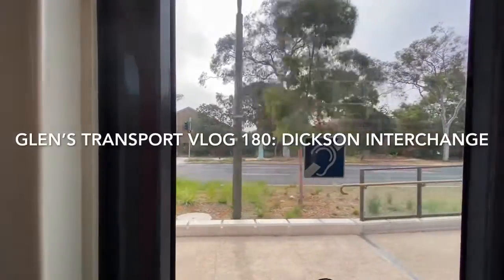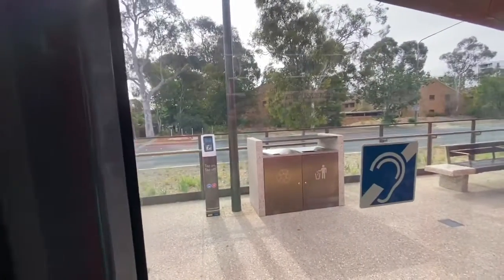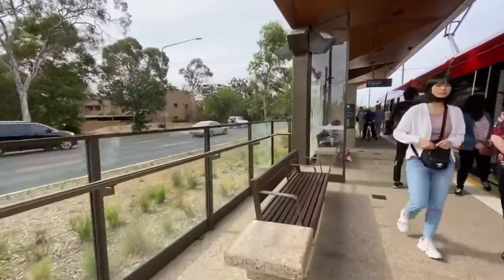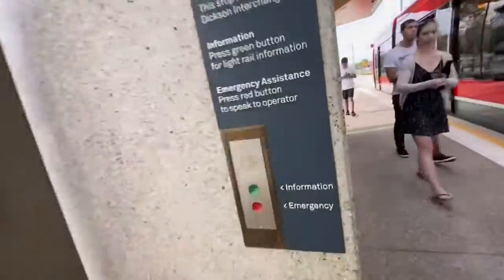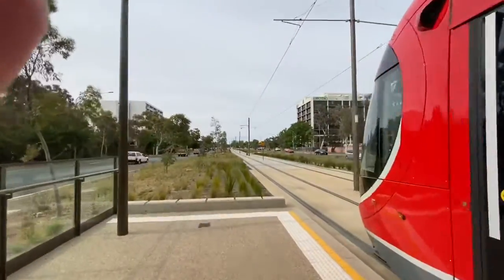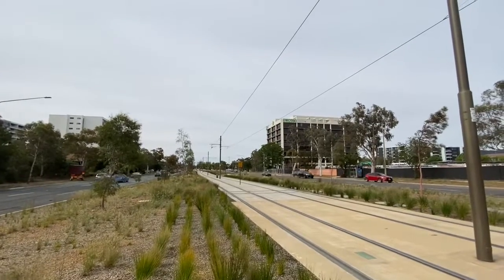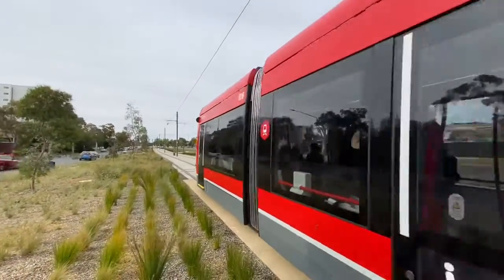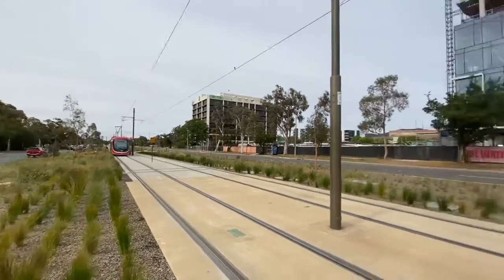Exit through the left hand side doors. G'day everyone, plenty of people want to choose my vlogs. I'm here at Dixon Interchange, right where I'll stop. I just got off the Urbos 3 set number 6. Urbos 3 set number 6 is now departing for the Gungala Place service. I apologise if my finger was in frame there. Just a little pan around Dixon Interchange light rail stop.